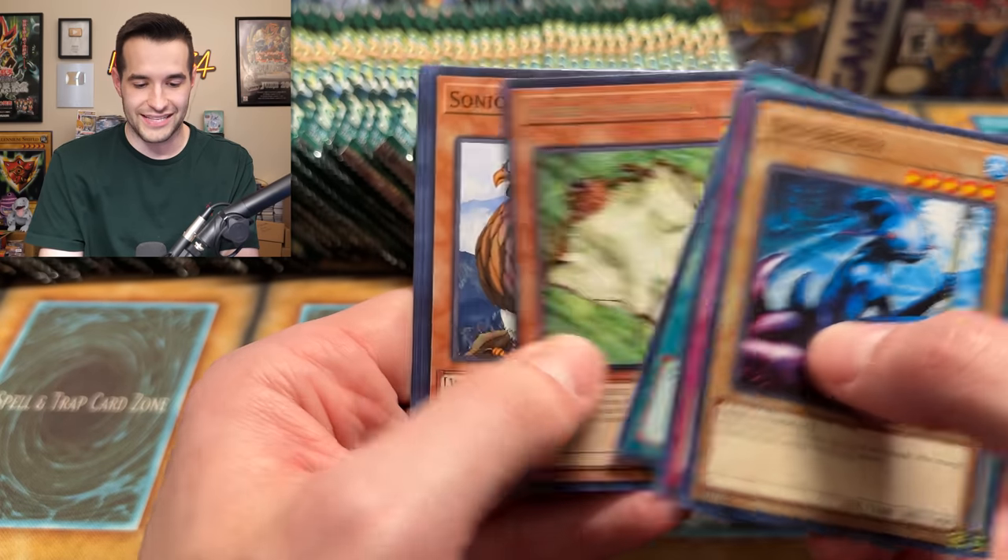We have a Giant Turtle that Feeds on Flames. We have a Karate Man and a Black Illusion Ritual — another double super rare. We have Umi Ruku. We have Eternal Rest, Darth Maul. We have Chorus of Sanctuary — four ultras, all unique so far. Very good start for those.